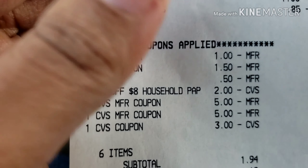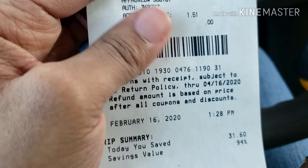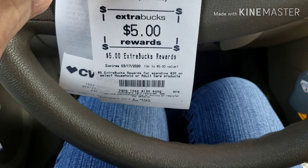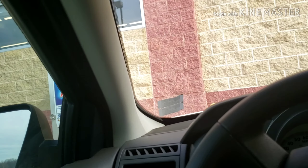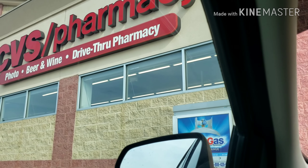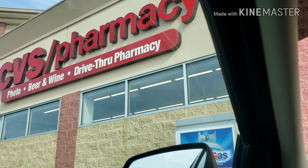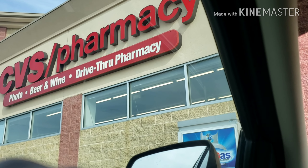I paid $1.94 out of pocket with my gift card — about $2.12 total — and I got back $5 in Extra Care Bucks. Today at CVS I didn't have any problems. We are headed home now — enjoy the rest of your Sunday. Thank you for watching. Questions, concerns, or comments, please let me know. Please subscribe and like this channel — I appreciate you guys. Have a good day!